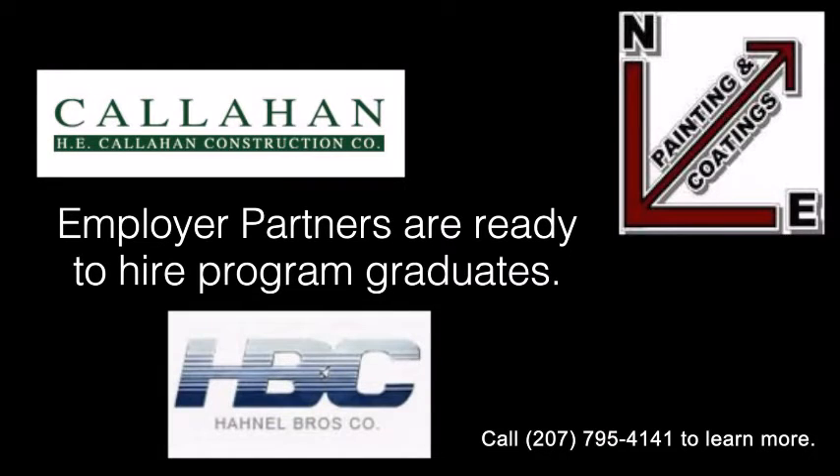Employer partners engaged with the program offer well-paid jobs in fields like carpentry, roofing, excavation, and painting.